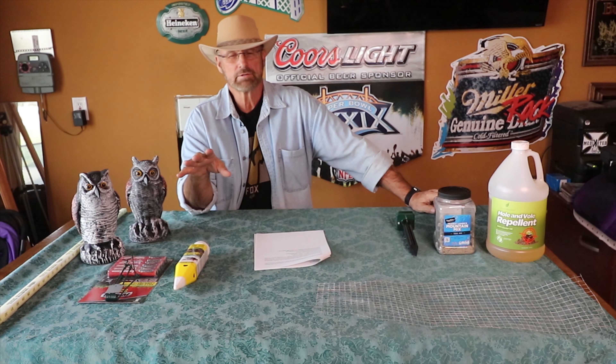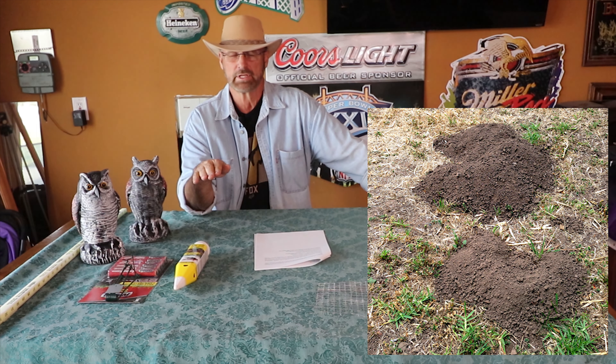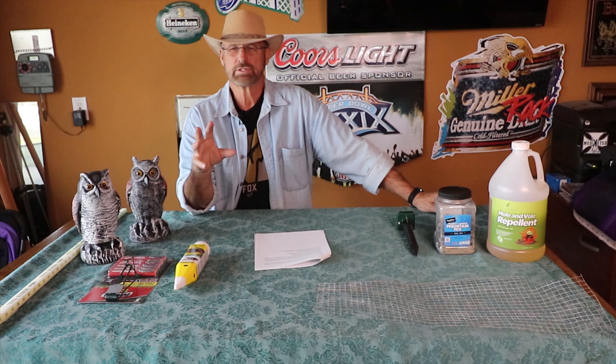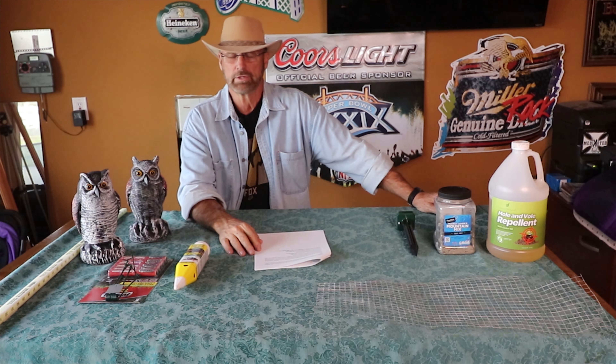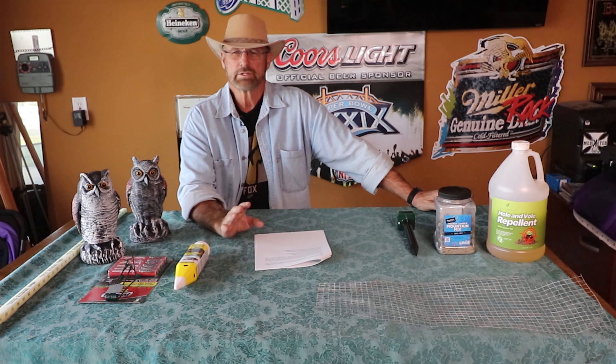Gophers typically burrow two, three, four inches below ground. They never really go beyond about 12 inches, which is going to be really good for our vineyard. They don't ever hibernate — gophers work year-round. You may not see them as much; it's the fall and spring when you really start to see them. And they're usually loners. If you find a gopher, it's typically just one gopher in that part of the lawn, so it's easy to watch and figure out what's going on.